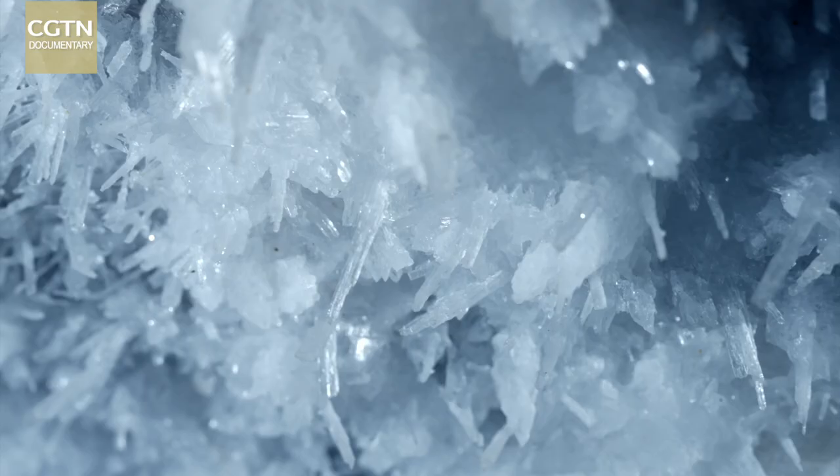Gypsum crystals keep growing and changing, eventually creating a 30,000 square meter dream world.